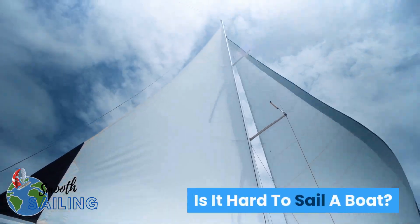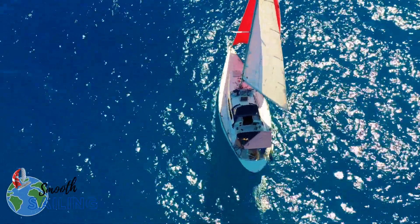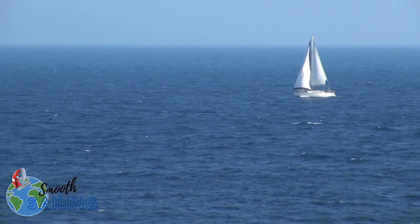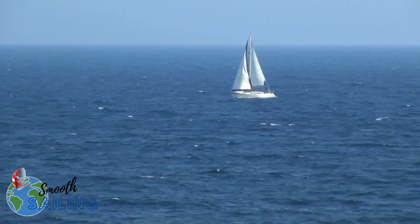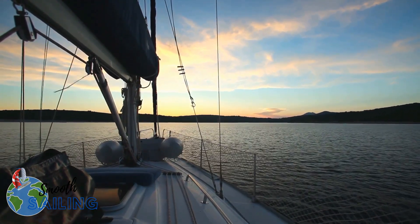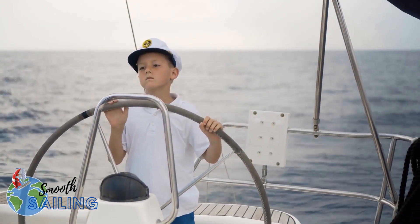Is it hard to sail a boat? Sailing is easy, and being a sailor teaches you a lot of technical skills. It increases your sense of freedom and helps you feel connected to nature. Reading sailing magazines could have taught you that it's tough to sail a boat — fortunately, it isn't like that. Having a skilled instructor to teach you will make your dream of sailing a boat come true. Anyone can learn it and professionally master it.